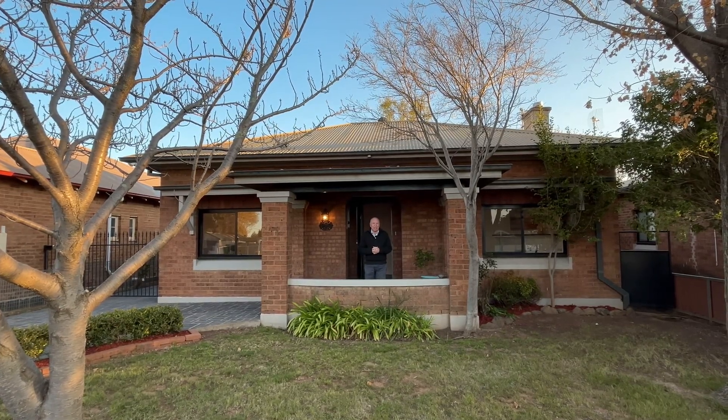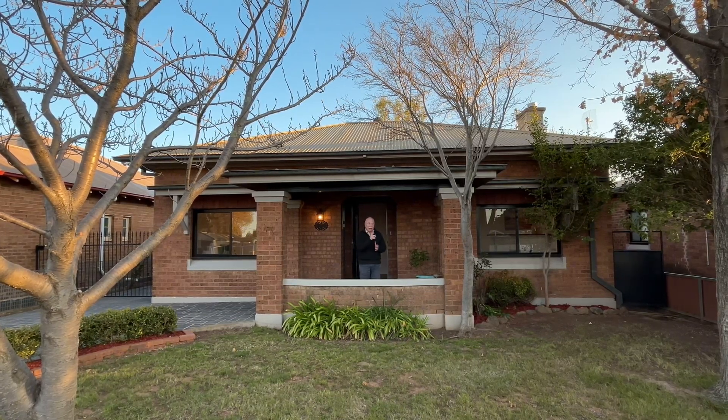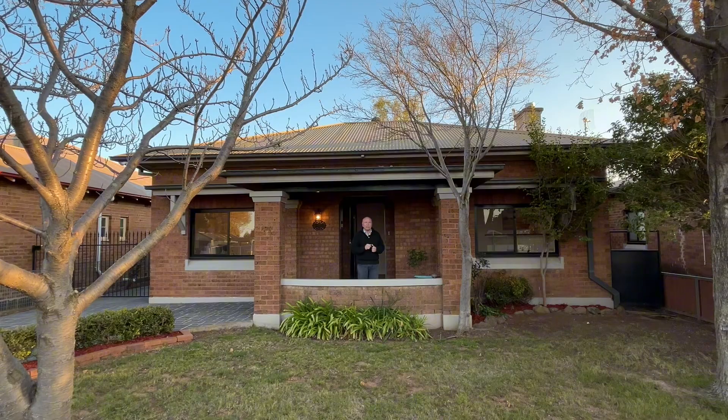Hi, I'm Michael from Peter Fisher Real Estate. Today we're doing a virtual viewing of 18 Caroline Street. This beautiful old home is only 10 minutes walk to the CBD. It's located in East Orange and there's a little park just around the corner for the kids and the pets. Let's have a quick look through.